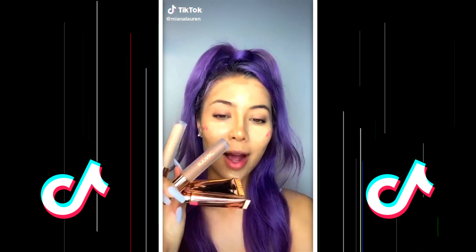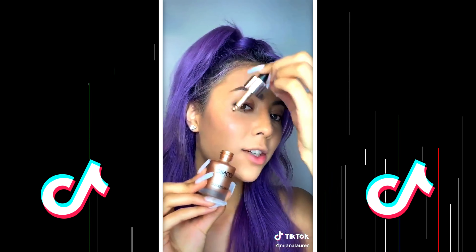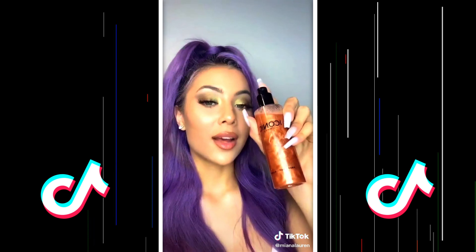Here's how to get the ultimate glowy makeup. First, start using cream products as contour, highlight, and blush, and blend. Then, Iconic London highlighter drops are insane. You need a popping gloss. And finish with a glowy setting spray.